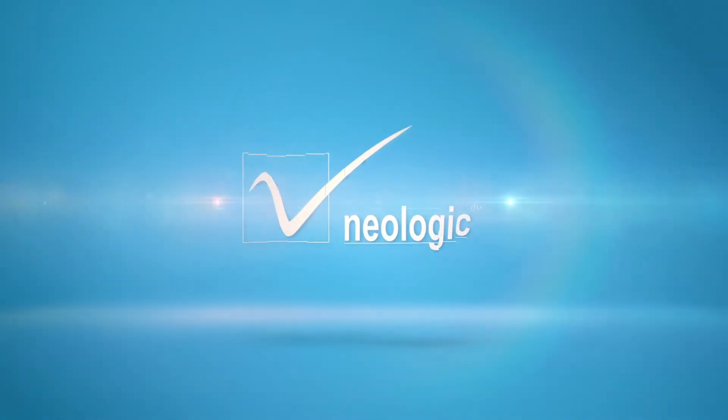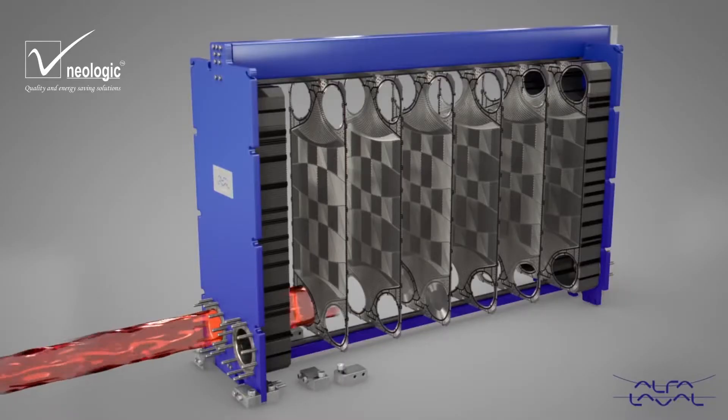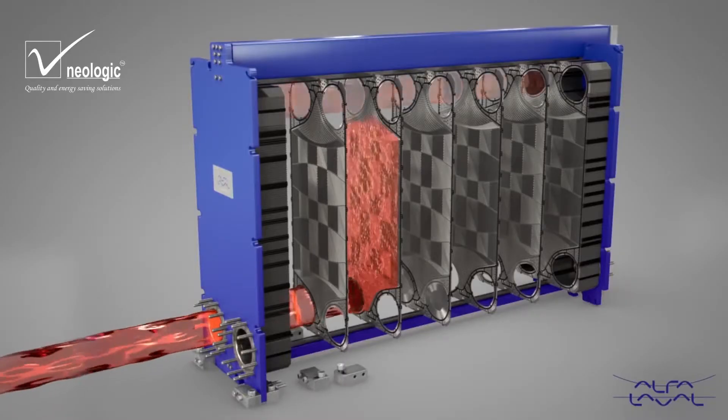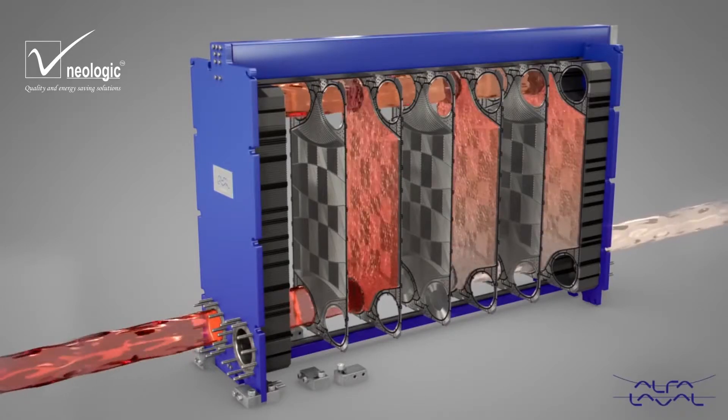At Neologic, we endeavor for energy saving solutions. With an efficient plate heat exchanger, we reduce utilization of steam, chilled water and electricity.